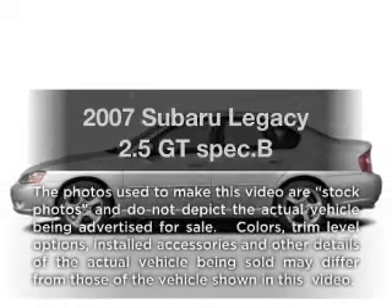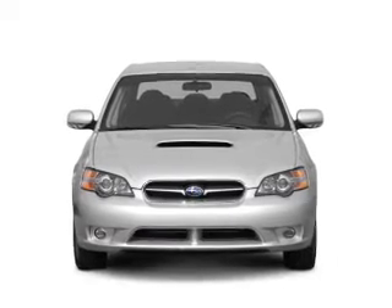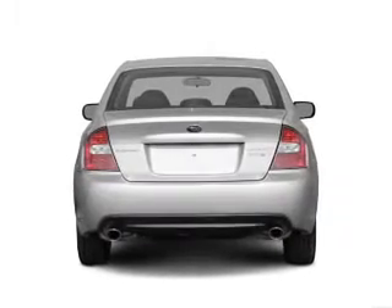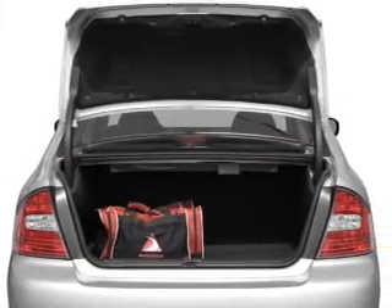Presenting the 2007 Subaru Legacy. Travel the roads in style and comfort in this great vehicle with an efficient four-cylinder engine connected to a manual transmission that will keep you in touch with your vehicle. Find your way easily with the included navigation system. Premium wheels give a more luxurious look.